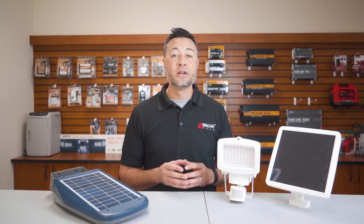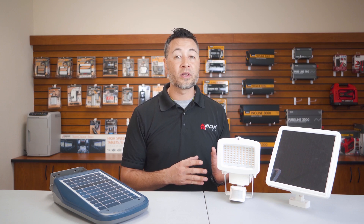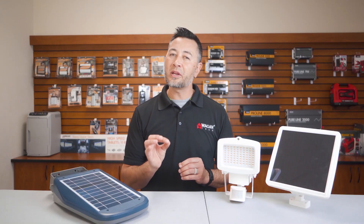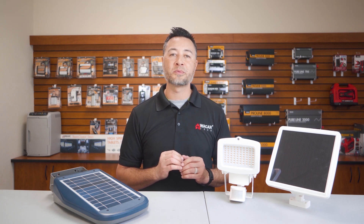And lastly, the basic security light does not come with the pole mounting hardware like the Wagon Tech light does, so the Wagon Tech light just offers a little bit more flexibility when it comes to mounting options.